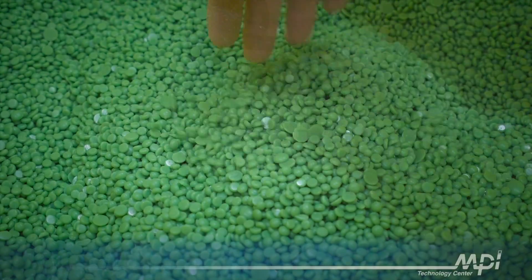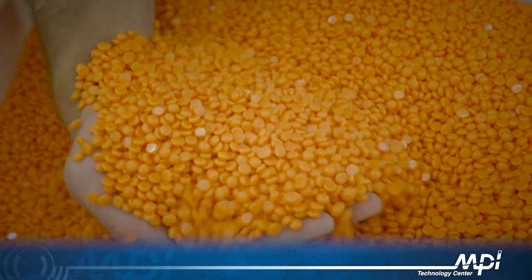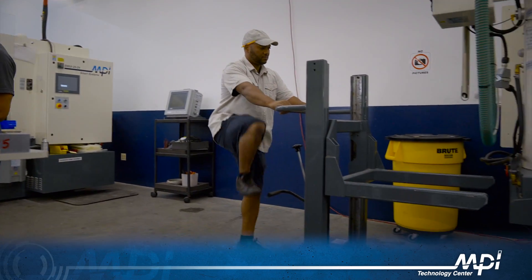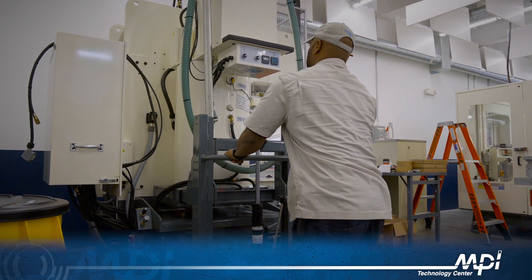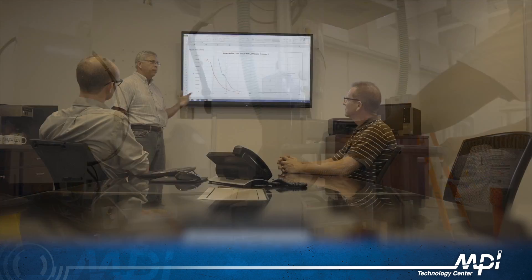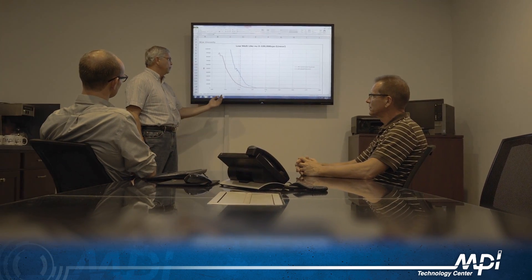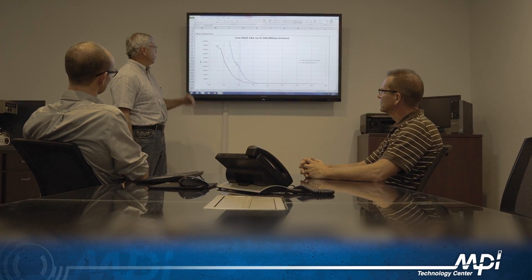If an MPI customer is considering changing wax, the MPI Technology Center can run validation trials, even up to producing patterns and assemblies ready for your showroom. The trials will demonstrate the specific results you can expect to achieve, your anticipated return on investment, and the resulting benefits in your downstream operations. MPI has collaborated with clients and wax vendors simultaneously to help solve several long-standing wax problems for their mutual benefit.